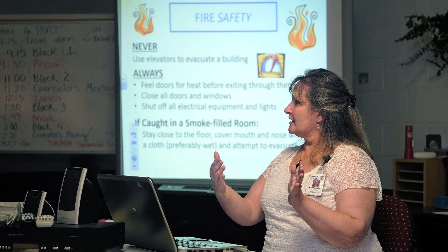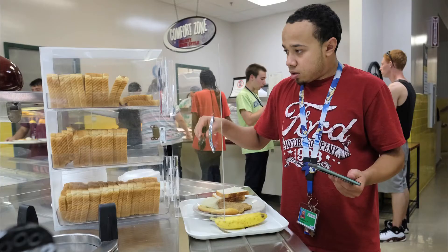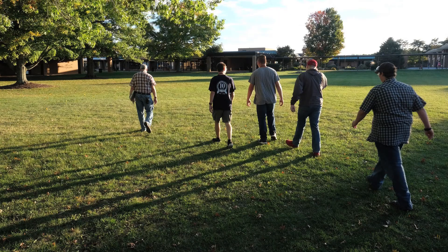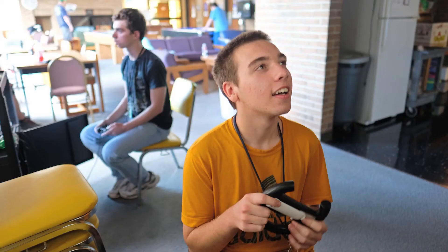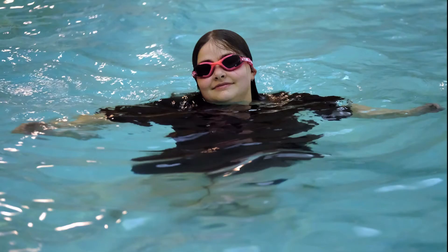Intake day continues with other orientations to get you comfortable with PERT, with the Wilson Workforce and Rehabilitation Center, and with the rules. Students begin the second part of their day with dinner in the cafeteria. Breakfast, lunch, and dinner are paid for by the program. Snack machines, snack bar food, and food ordered from nearby restaurants will be paid for by you. PERT residential staff take you on a tour to make sure you can recognize the recreation hall, training building, and medical building. The day ends with students choosing from recreational options like playing video games, bowling, or swimming.